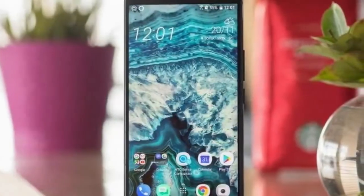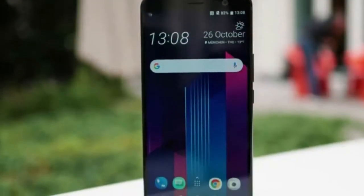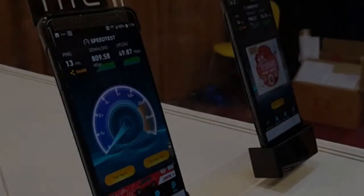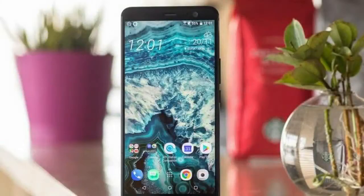The HTC U12, the maker's next flagship, has just surfaced at a Taiwan 5G industry event showing off its LTE Plus prowess. While no hardware details have been specified, we can see that the phone has an 18:9 screen on the front with little bezel around it and that it's more curved than the HTC U11 Plus.